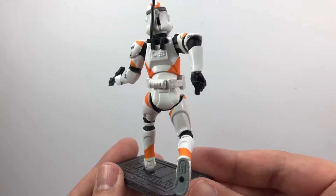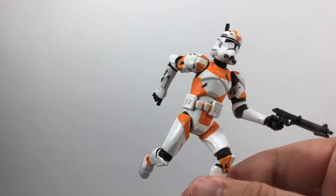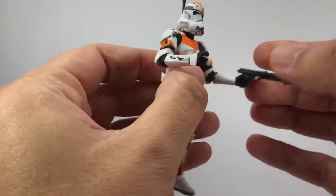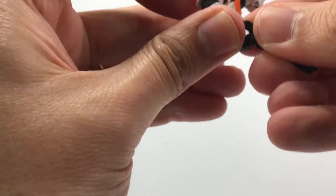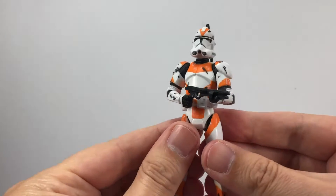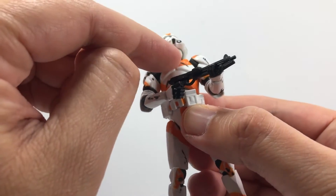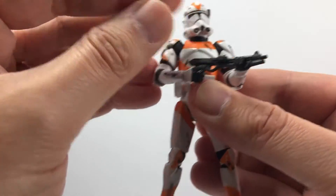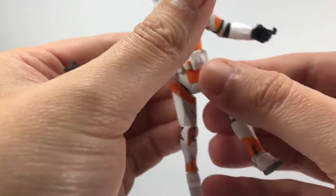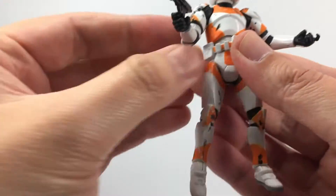Going round looking at all the detail of the figure — really nice figure. The gun will fit in both hands, so we can move it to this hand and pull his other arm around. Because it's a fully articulated figure you can have him in various poses. The helmet is not removable, so it's on a ball joint giving full movement of the head. Articulation includes: ball-hinge shoulders, ball-hinged elbows, swivel wrists, swivel waist, swivel legs, ball-hinged knees, and ball-hinged ankles. All the articulation you're ever going to need.